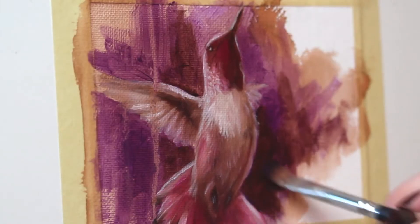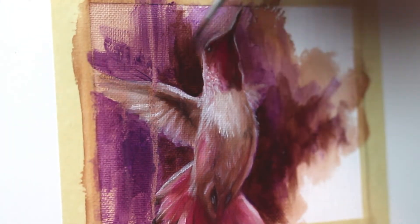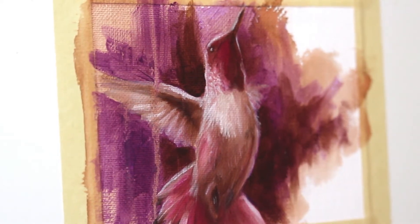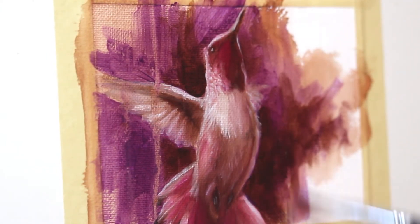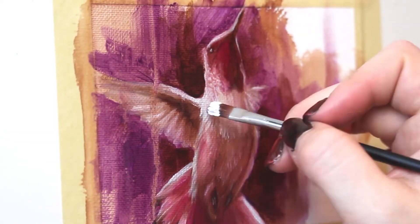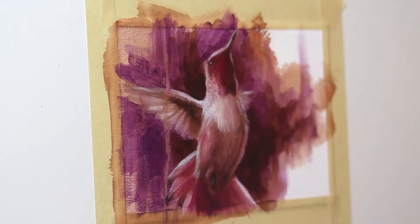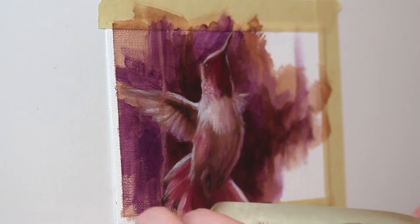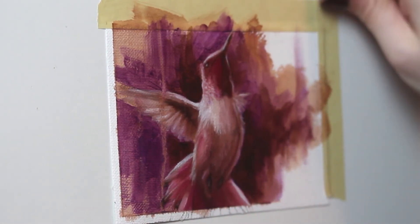With all of these pieces in the 30 paintings in 30 days challenge, I am allowing them a couple of days to dry in between. The reason is that I really want to be able to push the colors, the saturation, the shadows — the chaos, frankly. I want to push that even more by using glazes, and you can't use glazes over a wet painting, so I make sure these are dry and then have fun with some glazes to push your boundaries and explore.